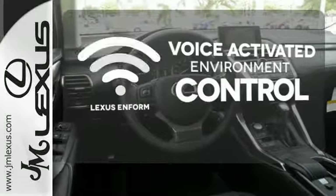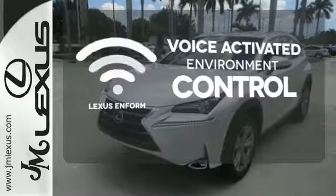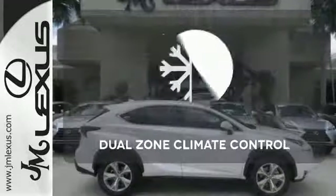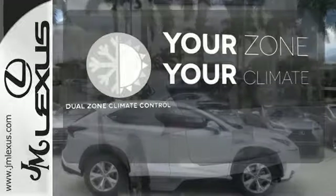Lexus N-Form allows you to control your music, hands-free calling, and so much more with just the sound of your voice. It's too hot, it's too cold — not anymore with the dual-zone climate control.